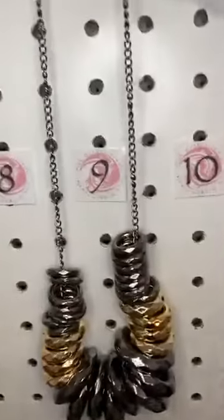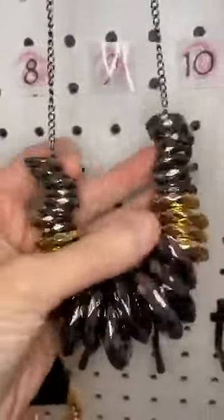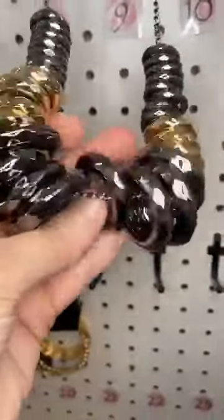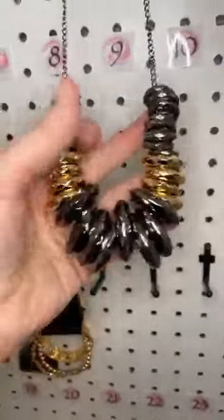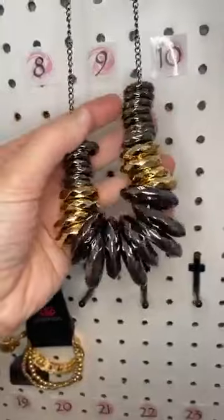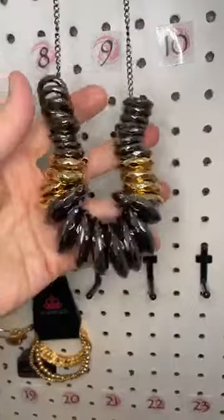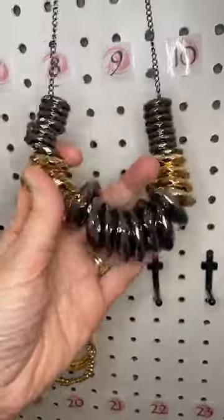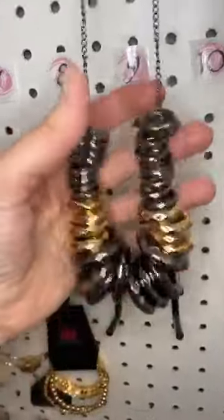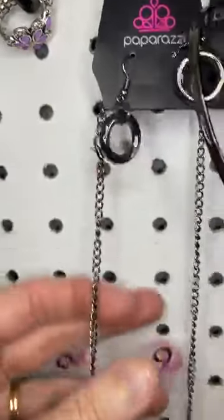Next up we have Magnificent Musings, number nine. This is a mixed metal necklace — we have gold and gunmetal. Take a look at these rings: they are faceted, so they're flickering so much light. And these all slide along the chain, so it's got lots of motion. It's a short necklace. These are the little earrings that come with it — that's number nine.